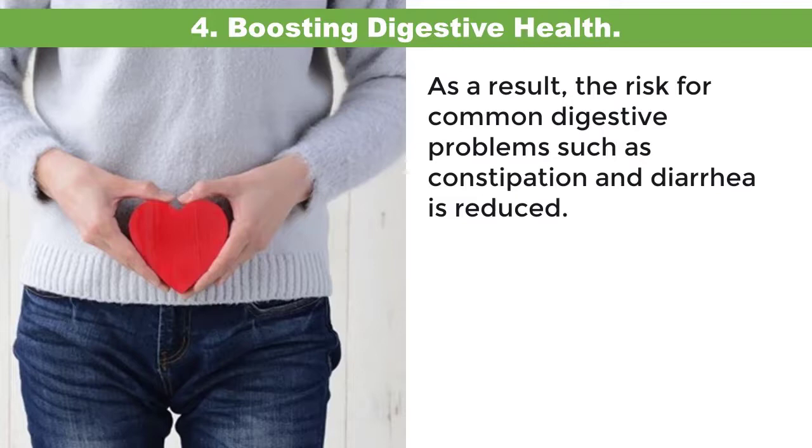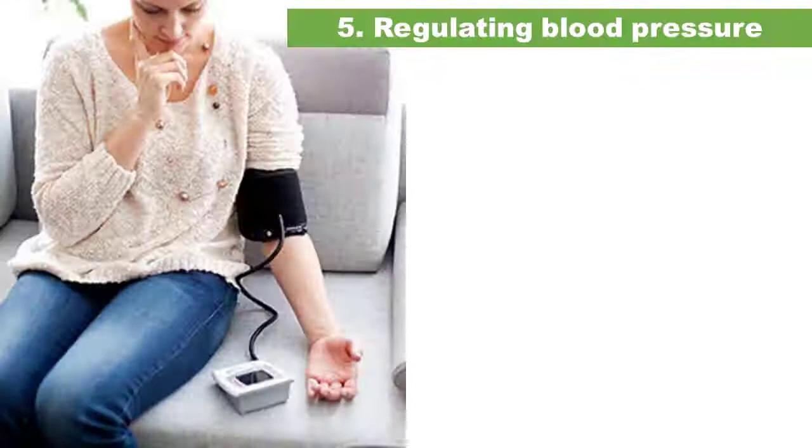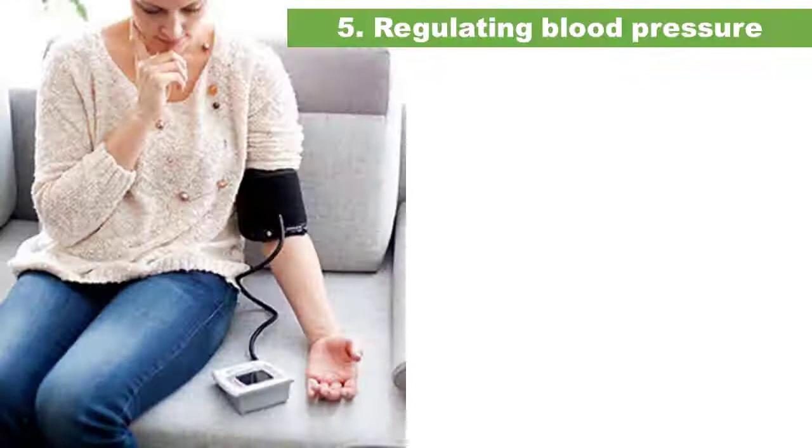Five: regulating blood pressure. Acorn squash contains potassium — in fact, 486 milligrams in a single cup — that acts as a vasodilator. This means that potassium may help relax blood vessels and arteries, which may lower the stress in your cardiovascular system.